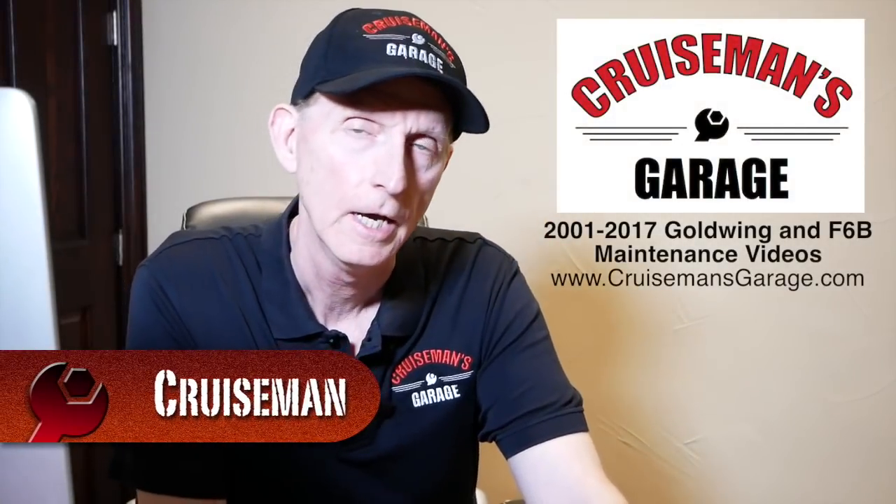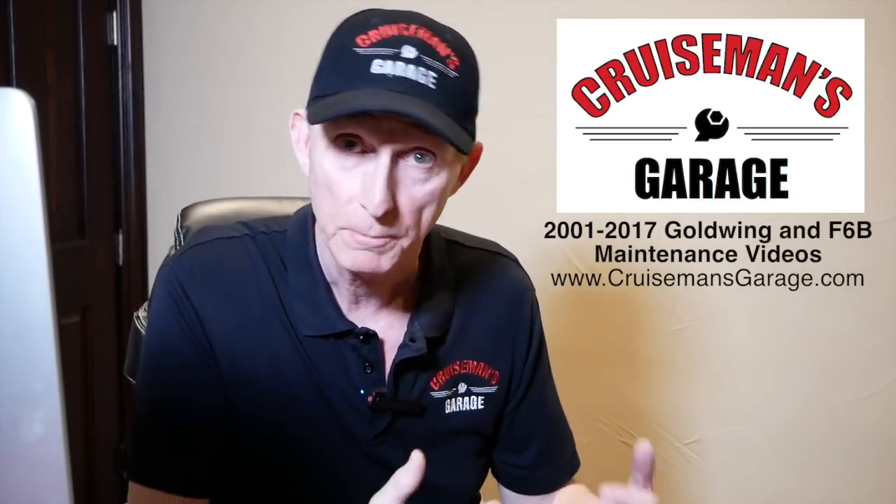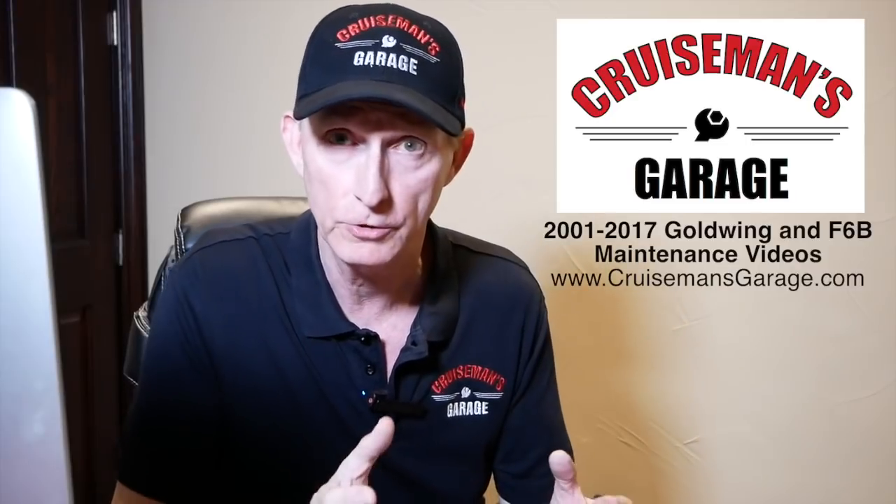Hey everybody, Cruiseman here again. Yesterday I put out a video on YouTube talking about how to save your current destination or your current location on the 2018 Goldwing — how to save that as a favorite on the GPS. Since yesterday, a couple of YouTube followers sent me some additional information where I was able to figure out how to do some things I couldn't figure out in the previous video, so basically that video is kind of outdated. I'm going to show you some other techniques and additional information on how you can save your current destination as a favorite and how you can rename that favorite to a more usable, recognizable name.